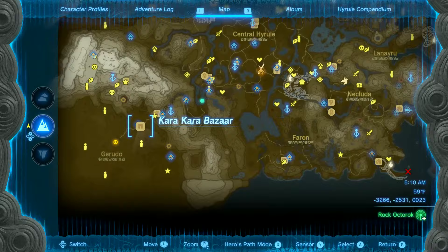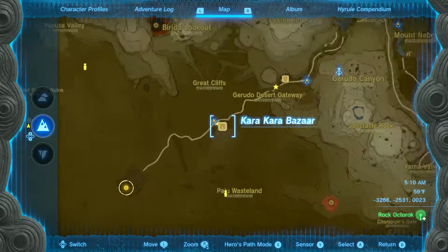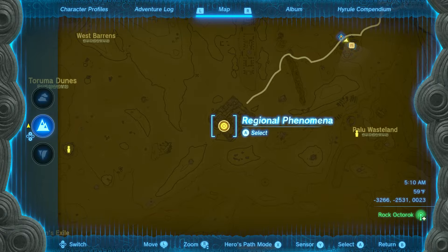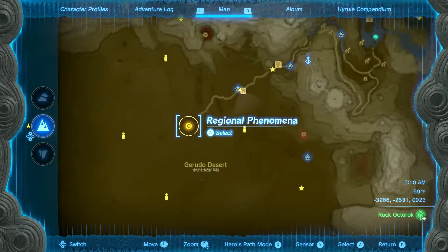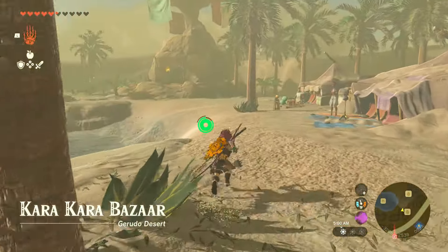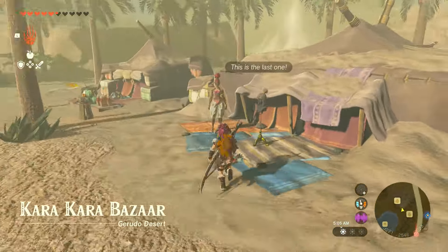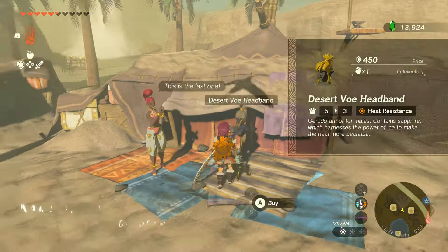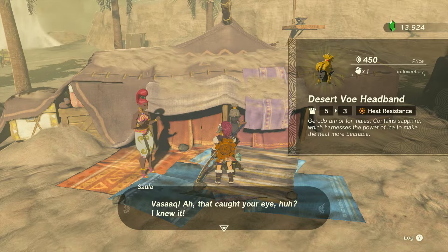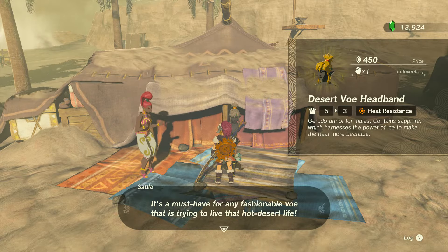Now the first thing we want to do is make our way to Karakara Bazaar right here in Gerudo Desert. We're just going to follow the storyline and head towards the regional phenomena, which is going to take us to Gerudo Town. But here in Karakara Bazaar, we're going to run into some vendors. I highly suggest you see this one vendor that is going to sell the Desert Vo headband — that is going to give you a low level heat resistant.